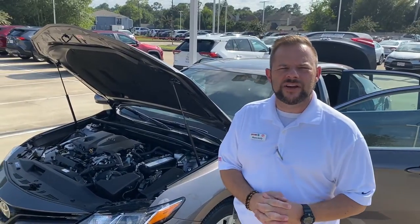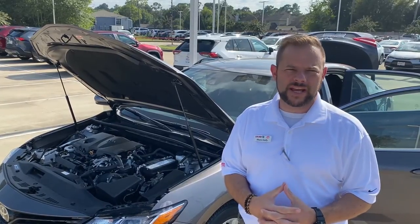Hello, Sean Kelly here with Fred Haas Toyota Country on Highway 249, and just wanted to talk a little bit about the new Toyota Camry.